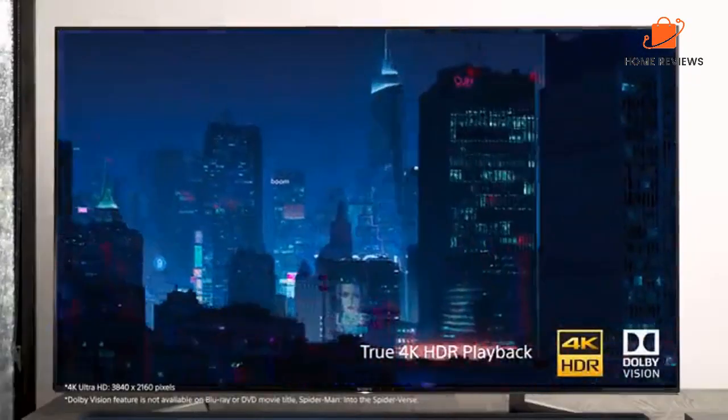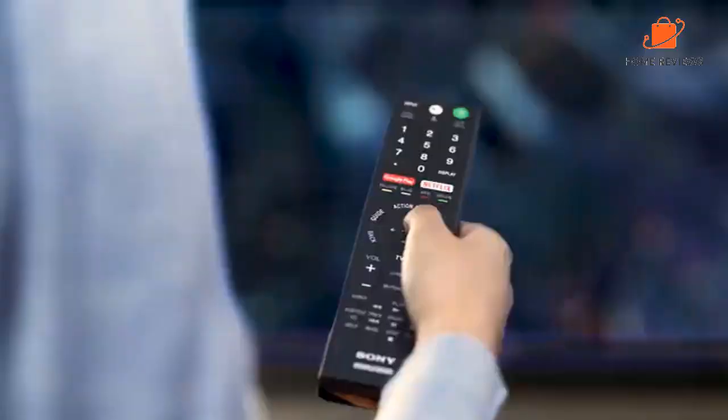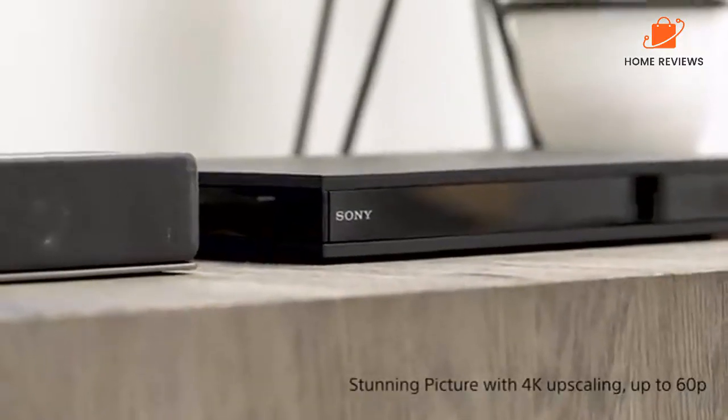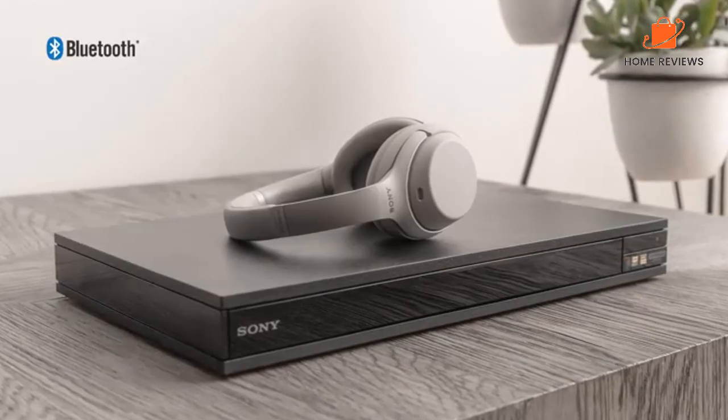Hello everyone, today we'll take a look at the best Blu-ray players in the market for 2023. I made this list based on my personal opinion, and I'll try to help you find the right one for your needs. To see the most up-to-date prices and find out more information about these Blu-ray players, you can check out the links in the description below.